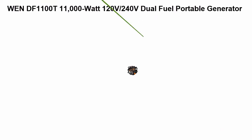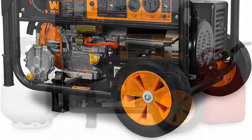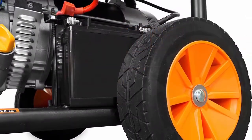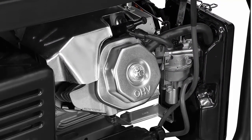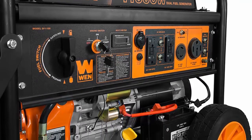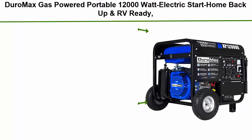Top 5: WEN DF1100T — 11,000-watt 120V/240V dual fuel portable generator with wheel kit and electric start, CARB compliant. Switch between gasoline (11,000 surge / 8,300 running watts) and propane (9,500 surge / 7,500 running watts) with a simple turn of the selection dial. Voltage easily goes from 120V to 240V — perfect for transfer switches and emergency backup. Electric start powers the 457cc four-stroke OHV engine. The 6.6-gallon tank provides up to 8.5 hours of half-load run time. Includes four 120V GFCI outlets, a 120V 30A twist lock, a 120V/240V 50A outlet (NEMA 14-50R), a 12V DC cigarette lighter plug, a bottle of oil, a 47-inch LPG hose, and a two-year warranty.